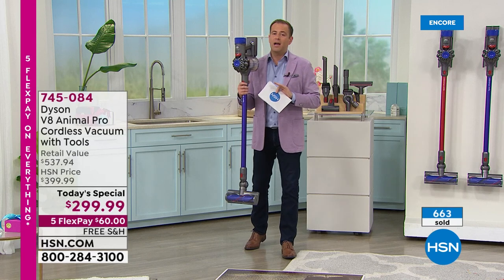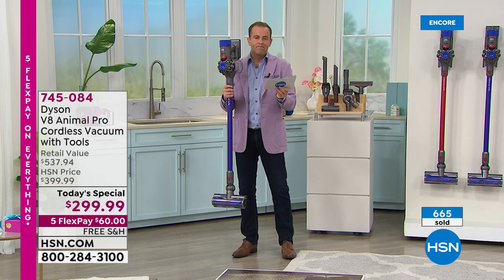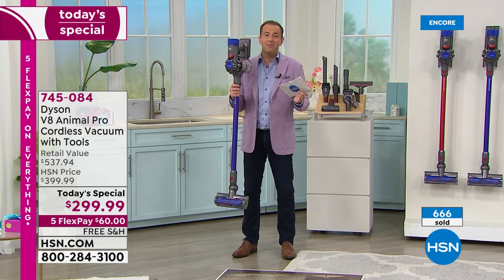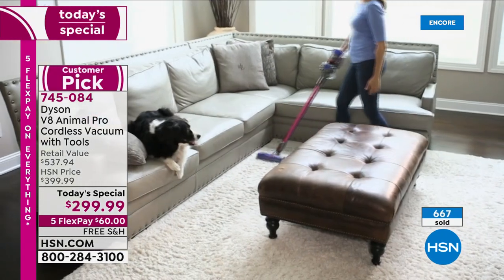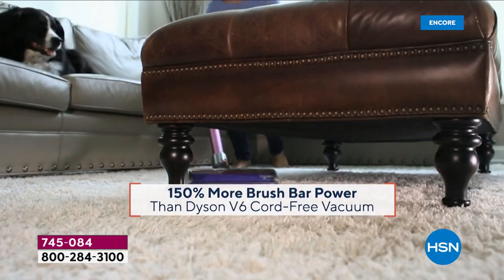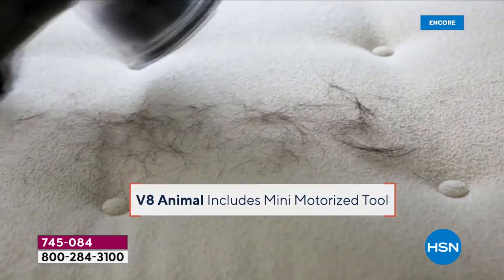Dyson will be on TV many more times, but nobody else is going to get the price you're getting today. At $299, this is an awesome opportunity — it's the 4th of July holiday special. It's a great deal, a great discount. I'm going to grab it.